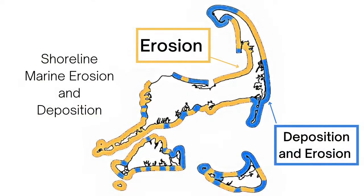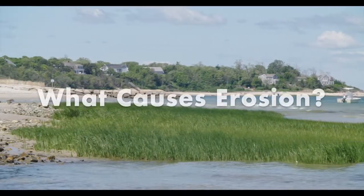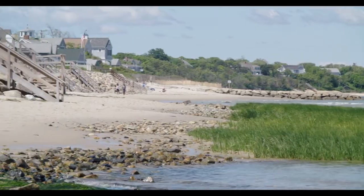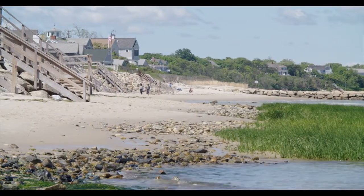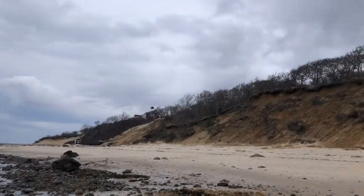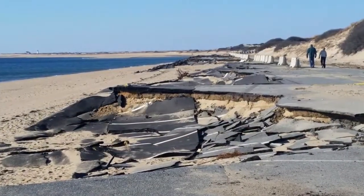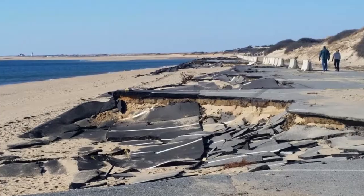Cape Cod's shoreline can be sectioned into areas which are predominantly experiencing erosion, and areas experiencing approximately equal rates of deposition and erosion. Erosion can often be unpredictable — there can be lots of erosion in one area for a few years and then nothing for decades. It can occur suddenly due to storms or cliff or dune collapse, and more gradually due to sea level increase caused by climate change.